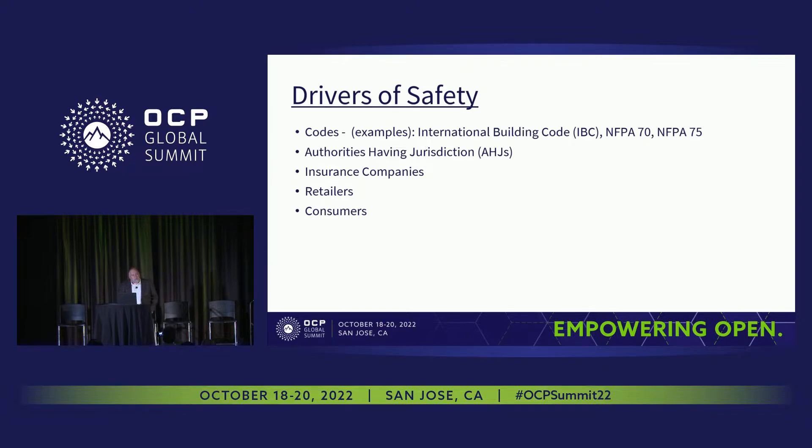Despite these challenges, we have to be able to promulgate a certification because there are key stakeholders looking for our help — insurance companies, retailers, consumers — they all want to mitigate risk. And of course we have our building codes: the International Building Code, NFPA 70 (the National Electric Code), and NFPA 75, which is Fire Protection of Equipment for Data Centers. They have requirements for certification as well. The authorities having jurisdiction — electrical inspectors, fire marshals — really rely on certification to ensure that the installation is done safely.